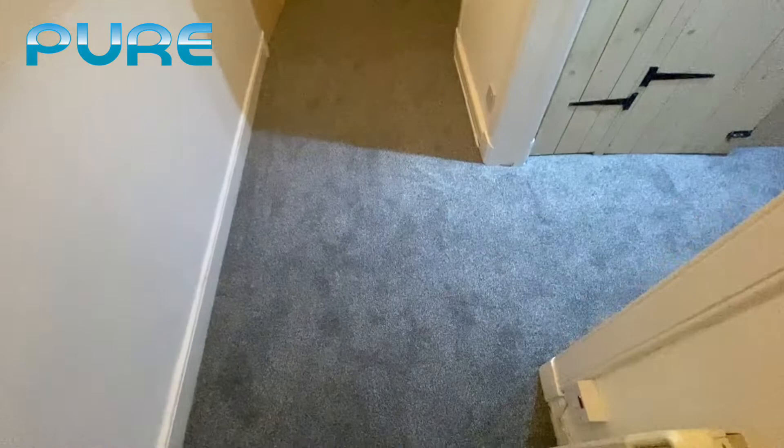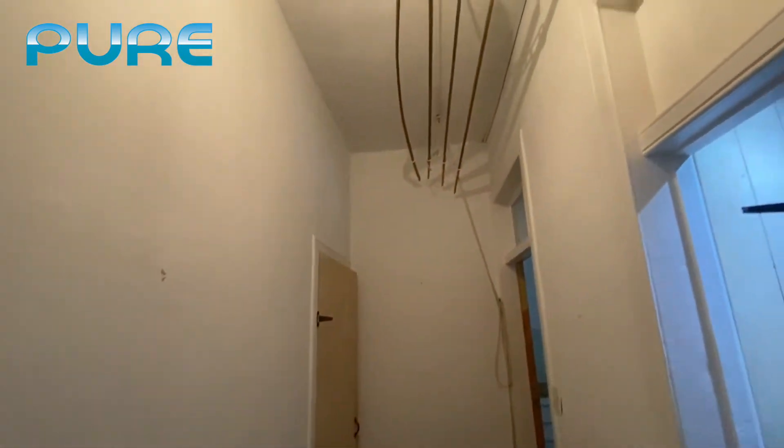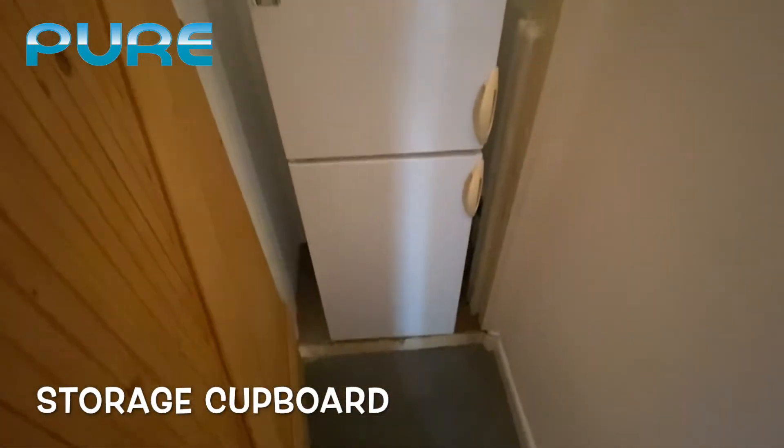We'll start off in the hallway. It has grey carpets, white walls, and a pulley in the ceiling. At the end of the hall there's additional fridge freezer space and storage space.